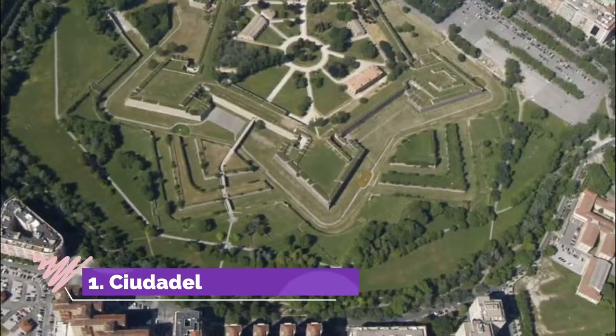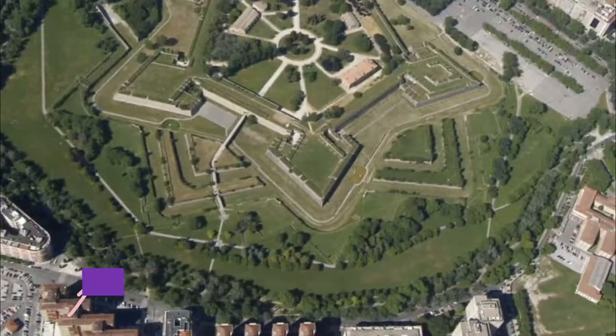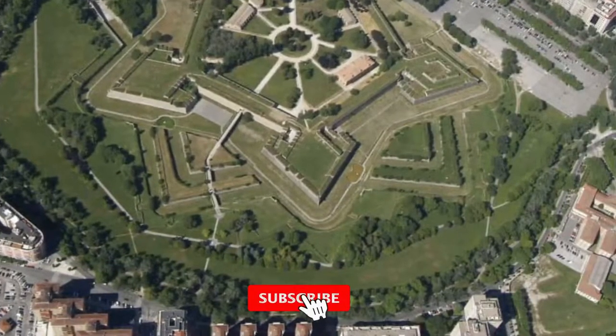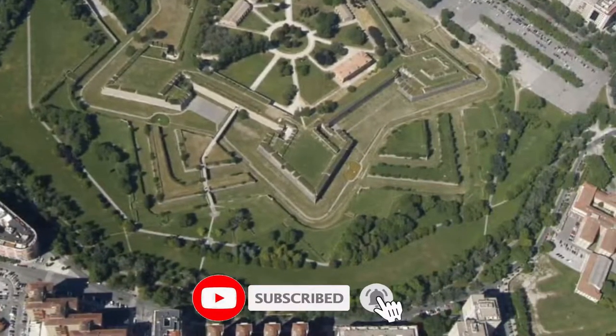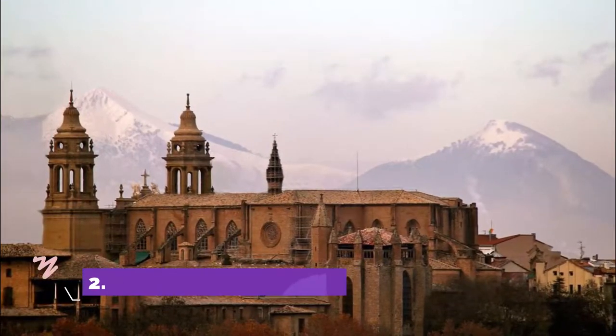Number one: the Citadel of Pamplona. In the Vuelta del Castillo park is this Renaissance-era citadel, which shows off the flat star shape design that took shape after gunpowder was adopted by European armies.